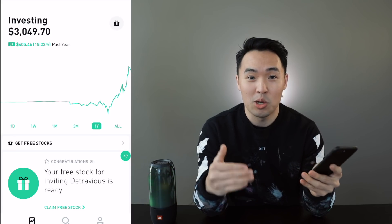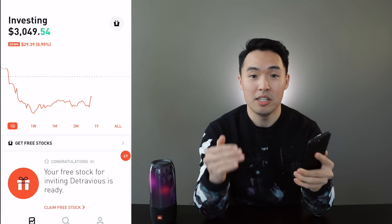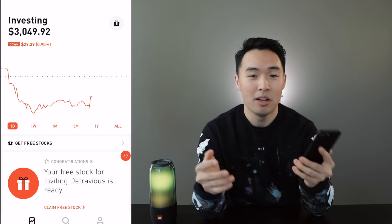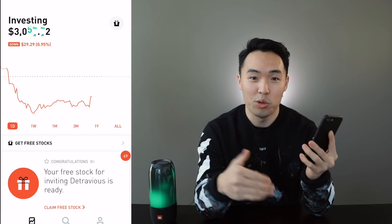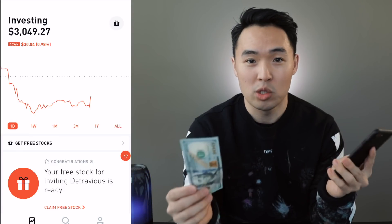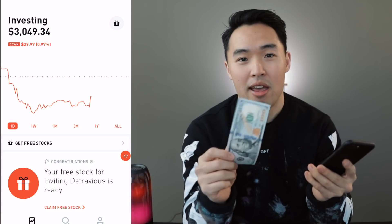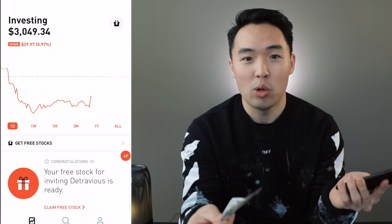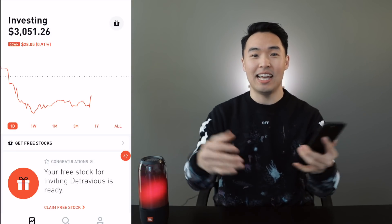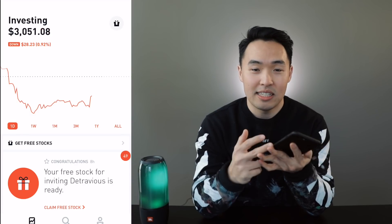I'm gonna open these stocks in another video so if you want to watch that don't forget to subscribe. I've been investing in Robinhood consistently for the last six months and documented everything the whole way. One of the rules of this challenge is that I deposit $100 into my account every week, so for a whole year that will be about $5,200. I try to grow my account as big as I can through buying and selling stocks and collecting dividends.